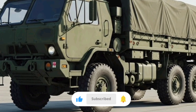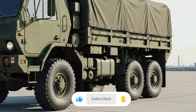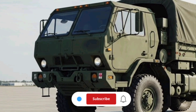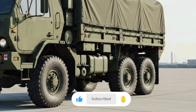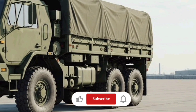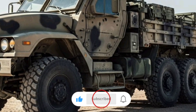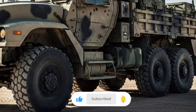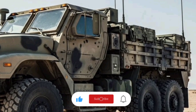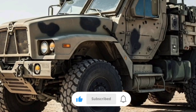As of 2025, the cost of a new FMTV M1078 or M1083 varies based on configuration, equipment level, and procurement contracts negotiated by the U.S. Department of Defense. These trucks are not typically sold directly to the civilian market in standard form, but commercial sales do happen through government surplus, defense contractors, or military sales to allied nations. A standard new unit for military use can be priced in the range of several hundred thousand dollars depending on the specification, often around the mid-six-figure mark. This varies based on optional equipment like winches, communication systems, or specialized beds.